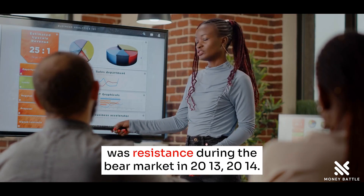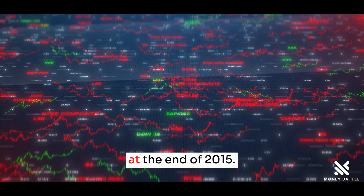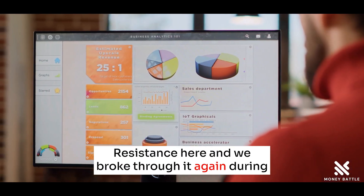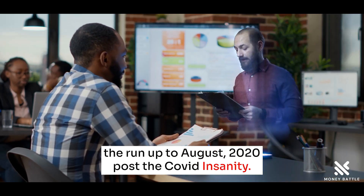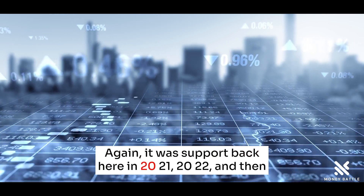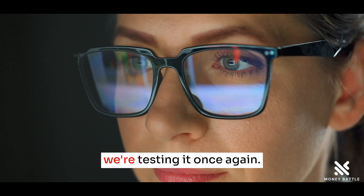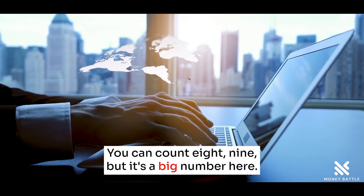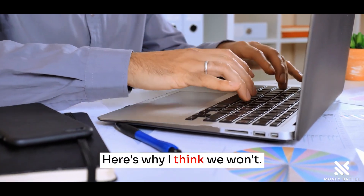And this was resistance during the bear market in 2013 and 2014. Resistance again when the bull market restarted at the end of 2015. Resistance here, and we broke through it again during the run-up to August 2020, post the COVID insanity. And again, it was support back here in 2021 and 2022. Then we broke through it, but now we broke back above it and we're testing it once again. So we have seven — you can count eight, nine — but it's a big number here. And yeah, we might break below it, we might not.